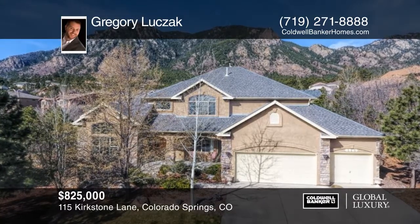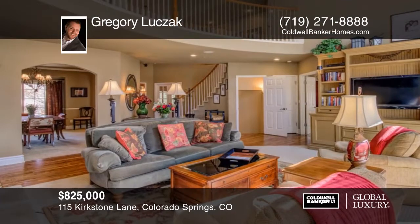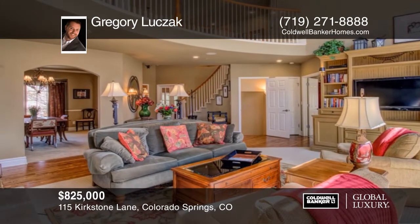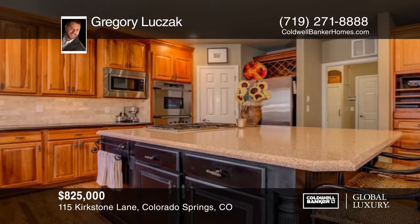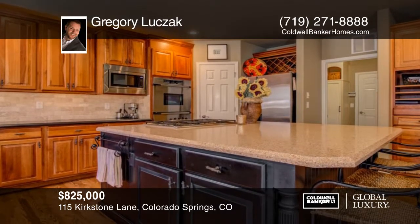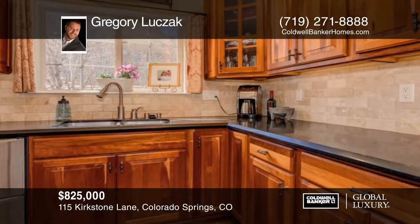Located in Broadmoor Spires sits this beautiful home with stunning designer features throughout. The floor plan is open, light, and bright with soaring ceilings and an open catwalk on the upper level that highlights the Cheyenne Mountain views from the back of the house.